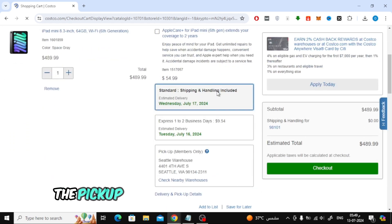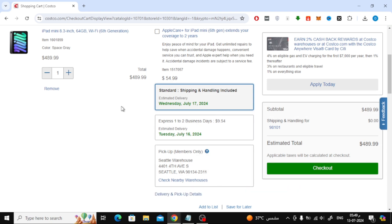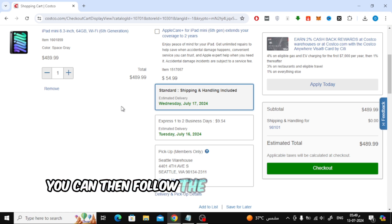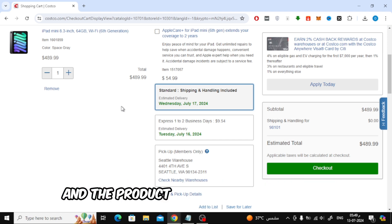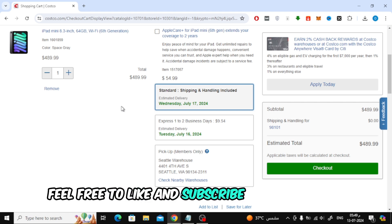As you can see here, the pickup option is only available to those who have a membership. But no problem — you can choose standard shipping. You can then follow the purchase process on the site and the product will be delivered to you. Thank you for watching, and please feel free to like and subscribe to the channel.